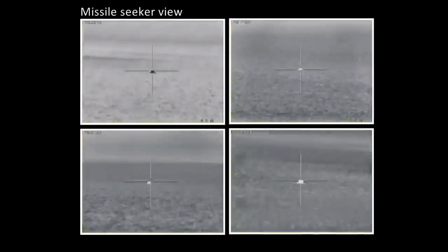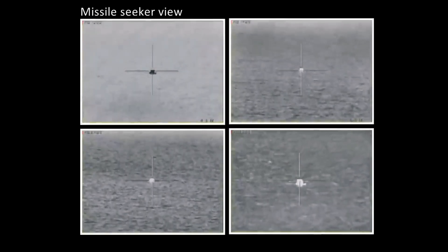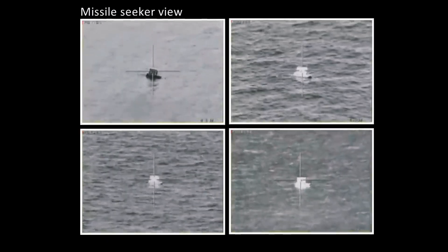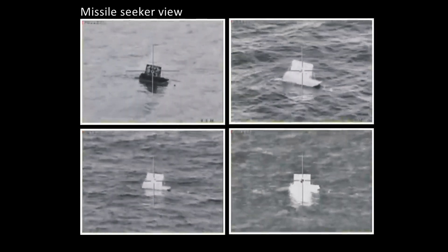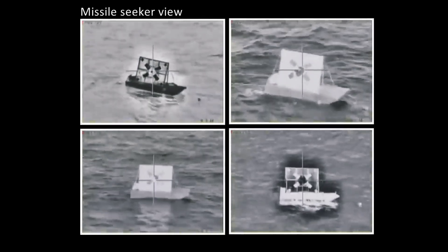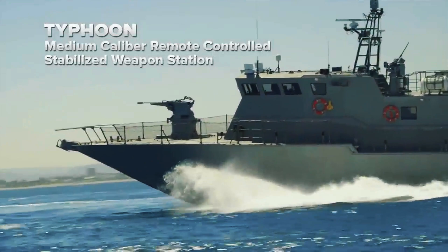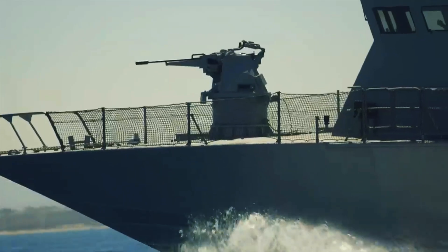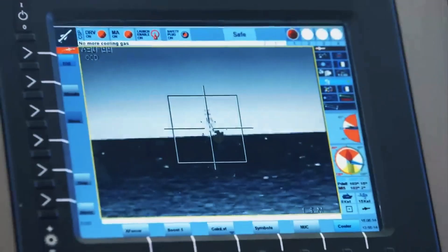Over the years, several variants of the Shaldag-class have emerged, each tailored to meet specific operational needs. For instance, the Shaldag Mk II variant introduced Spike surface-to-surface missiles, enhancing its offensive capabilities. Newer models like the Shaldag Mk IV boast increased payload capacities and upgraded electronics. These iterations highlight Israel Shipyards' commitment to innovation and meeting evolving demands in naval warfare.